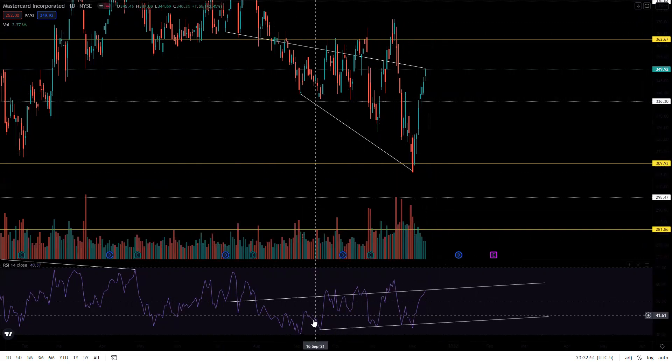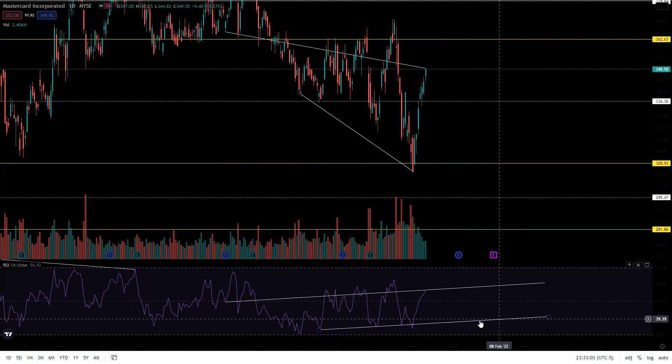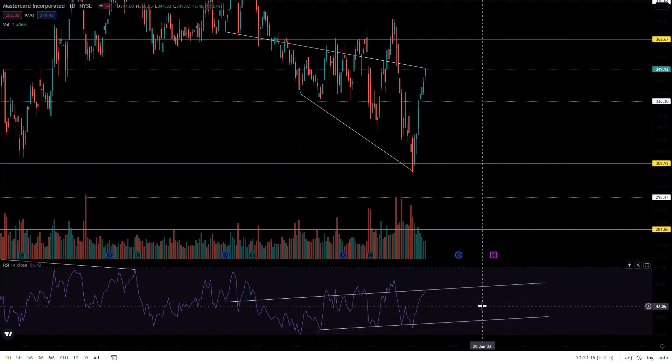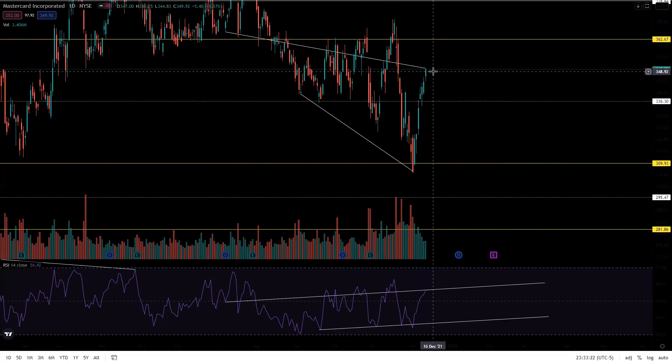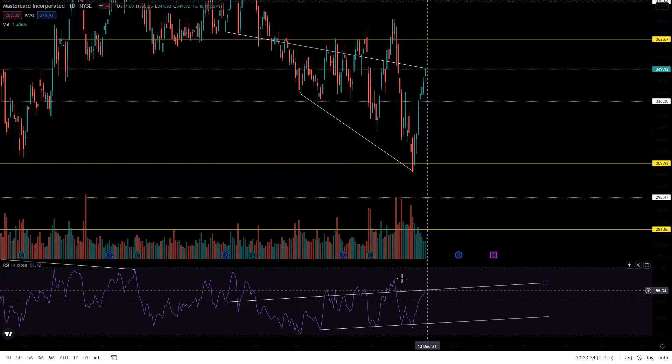At this point we have a lower low on price combined with a higher low on the RSI. So the RSI is making higher lows and also higher highs — forming a bullish channel of divergence on both the top and the bottom. The stock price is continuing to go lower, making lower highs and lower lows, but meanwhile the RSI is making higher lows and higher highs. That's definitely something to look out for.